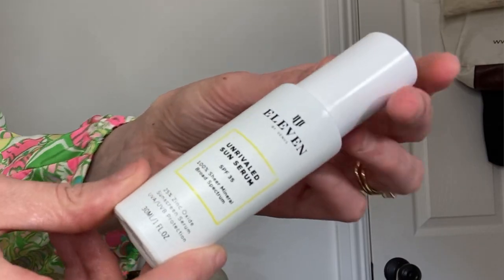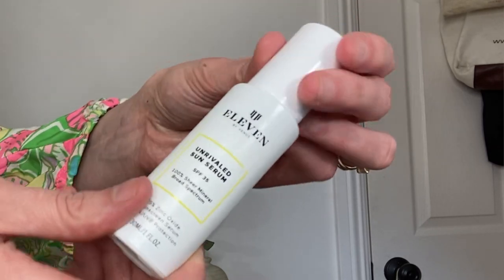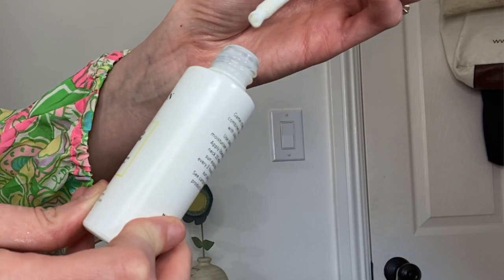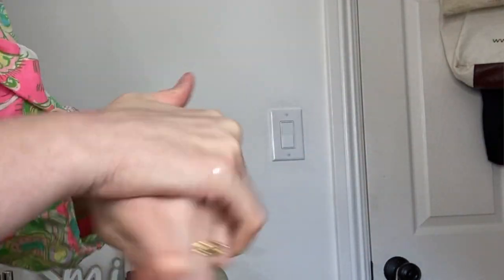My new favorite is this — this is the 11 by Venus Unrivaled Sun Serum, SPF 35. All of these are pretty pricey; I put off purchasing this because it's $55 and it's a sunscreen. But this is a revolutionary product. It's a really watery, oily-type consistency — it looks watery but it's actually oil-based, and 25% zinc oxide is suspended in that oil base. So it really absorbs into the skin because it's so liquidy.